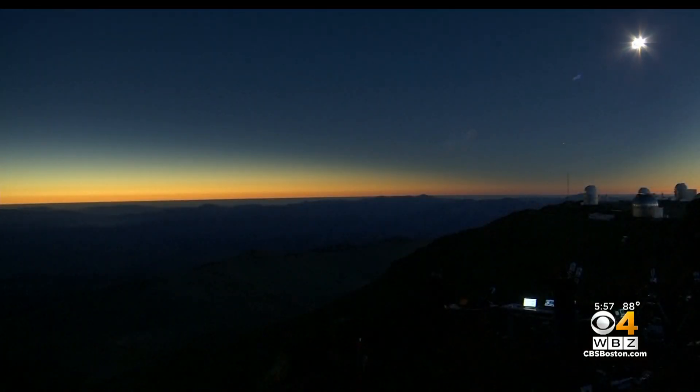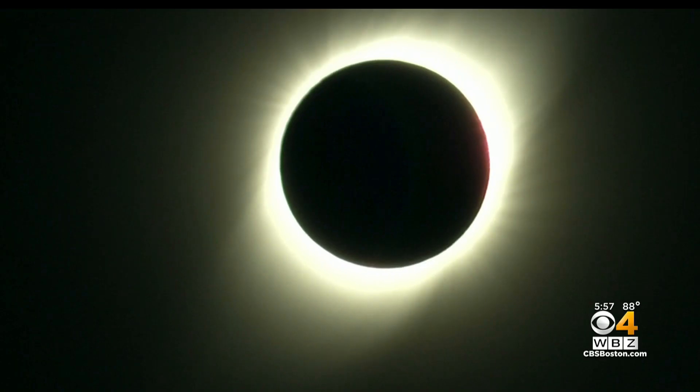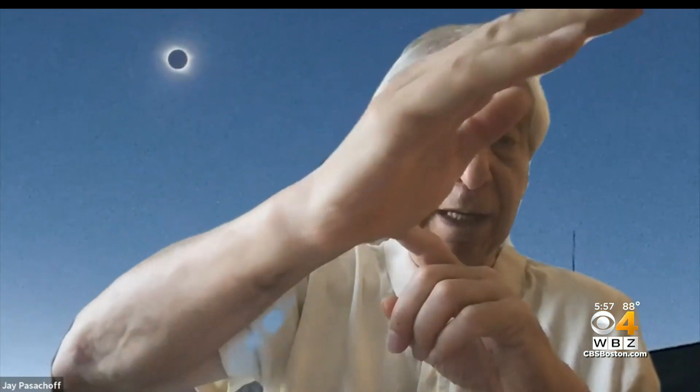Pasachoff will be going to the extreme to get the best view. He will be one of 30 on an early morning chartered flight to cross the border to see the solar eclipse. For the four and a half minutes of the ring, they'll be flying in a straight line from southeast to northwest and see the ring eclipse right out the window.